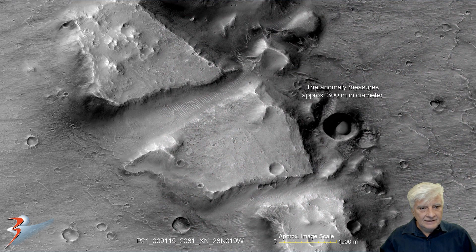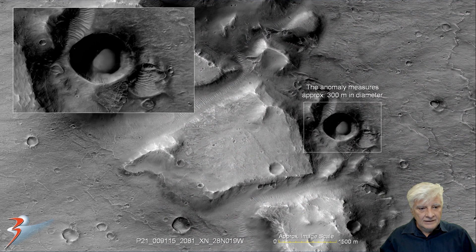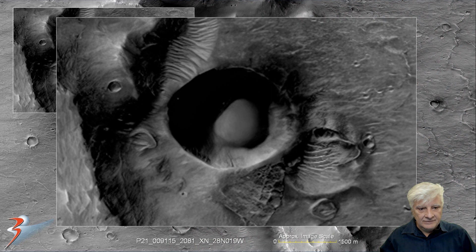It's approximately 300 meters in diameter — this thing is absolutely huge. What I find fascinating about it is it's right there in the center of that circular depression. There are smaller circular depressions in this photograph, some of them with small little dune fields, but nothing like this. Check out the symmetry and geometry of this anomaly. What do we make of it?